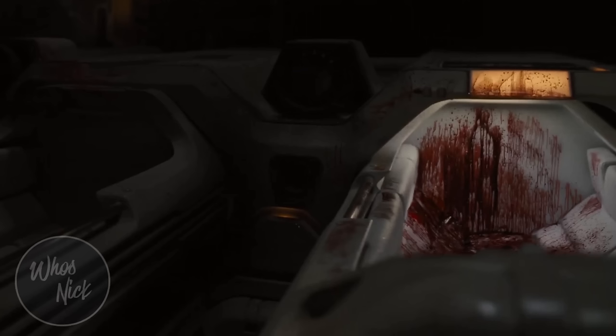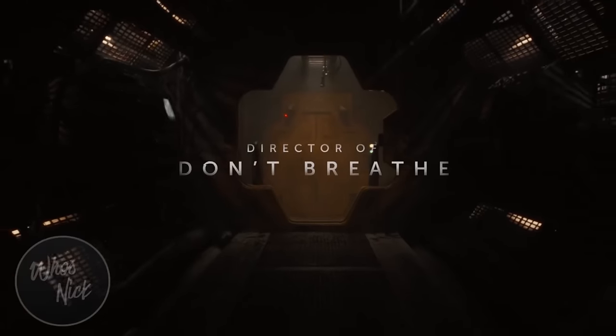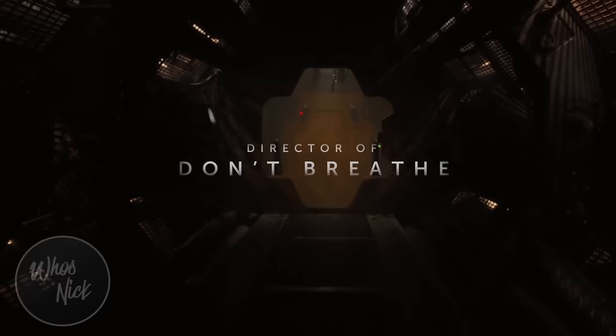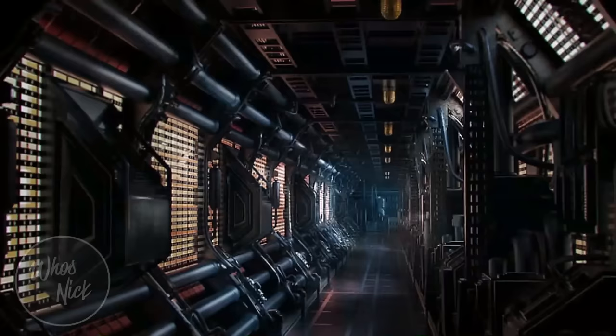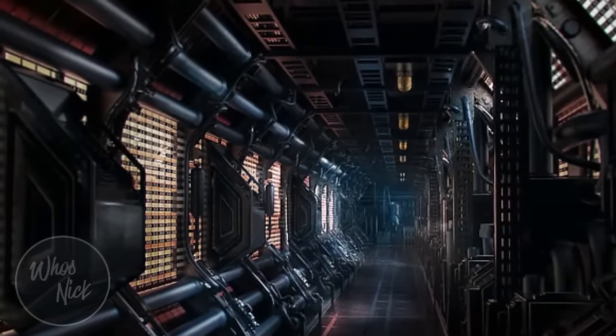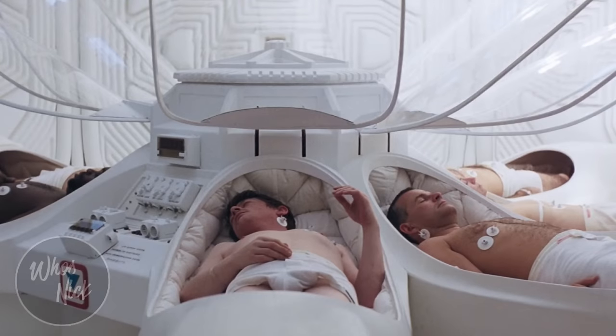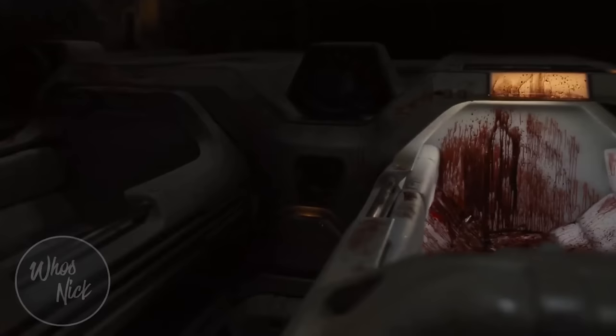In the initial lead-up shot with the title treatments crediting director Fede Alvarez from Don't Breathe and Evil Dead, we can hear some of the characters talking about aliens and hear the aliens screeching as they try to escape a tight corridor and open a door with the xenomorph closing in. We also get a shot of the sleeping pods the characters came in — very reminiscent of the original film — but these are all bloody, so it seems like whoever was in them definitely did not make it out.